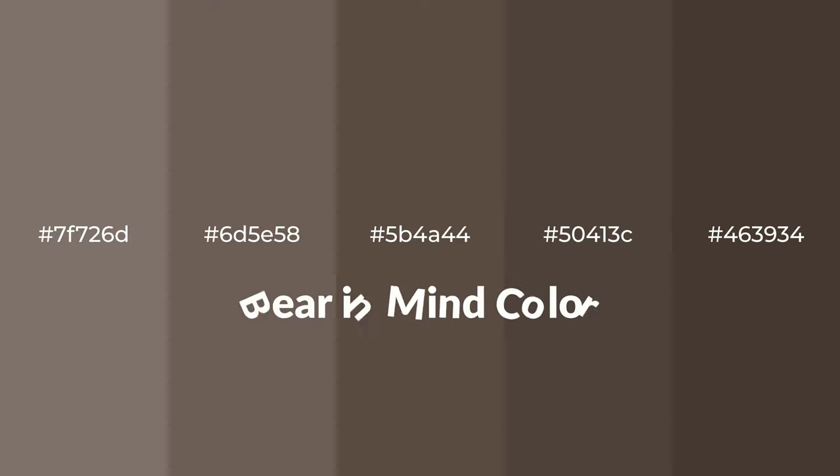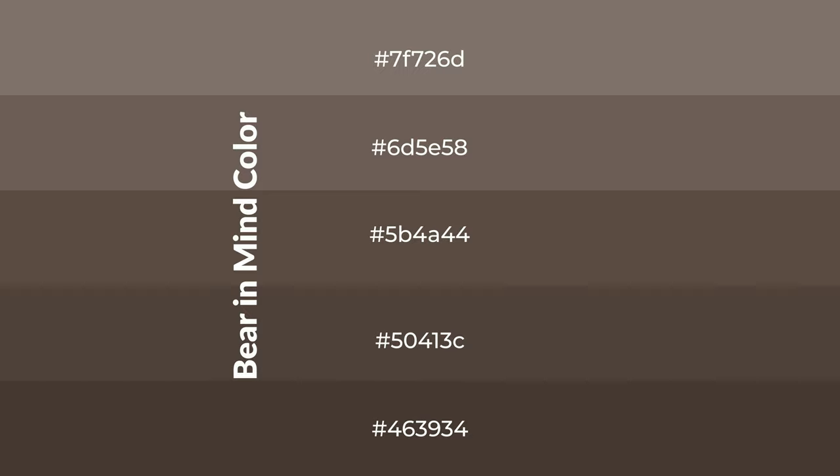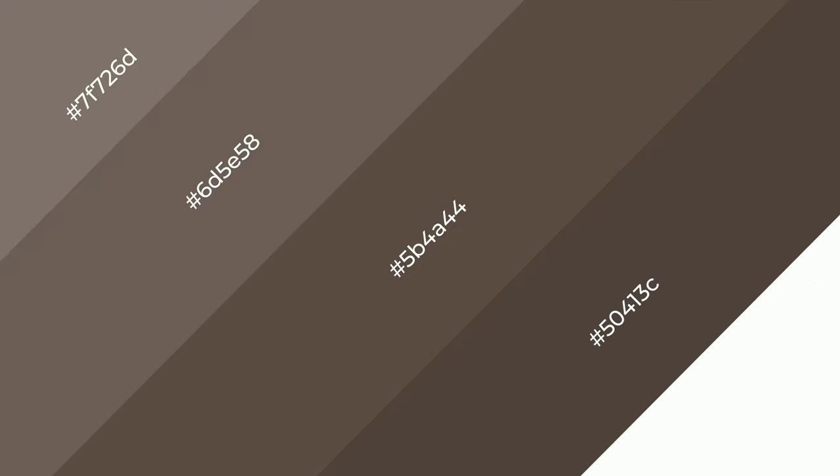Warm shades of Bear In Mind color with brown hue for your next project. To generate tints of a color, we add white to the color — tints create light and exquisite emotions. To generate shades of a color, we add black to the color, and it is used in patterns, 3D effects, and layers. Shades create depth and drama.